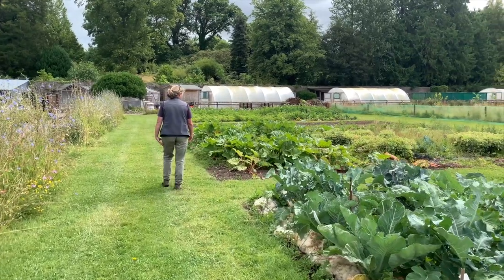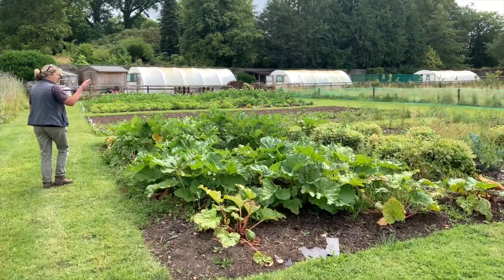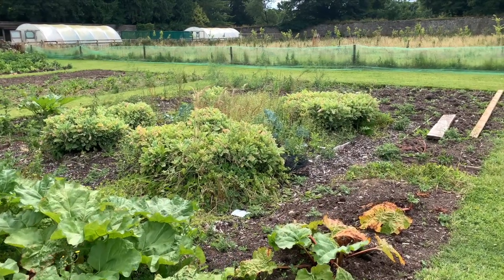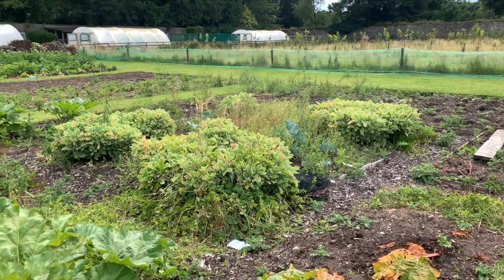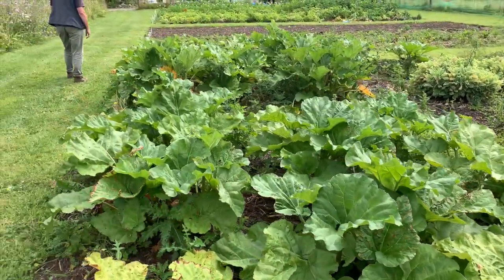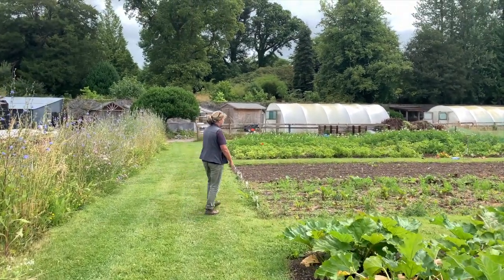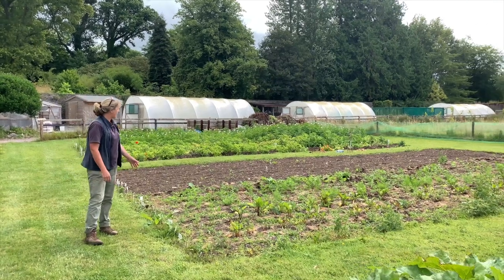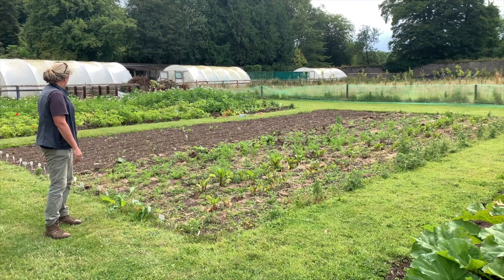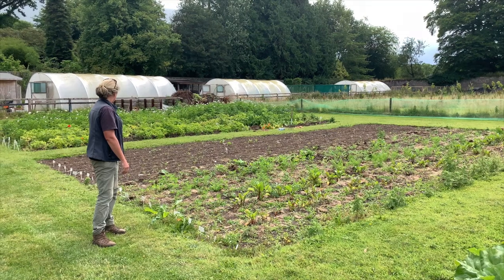The next bed is permanently planted with rhubarb, perennial kale, and some asparagus. I must put in some green manures at the back for the area that isn't being used. The rhubarb is kind of finished for the moment. Then there are some root crops - Mike has beetroot, carrots, and parsnips growing - and some potatoes which have started being harvested as new potatoes, and they're doing well.